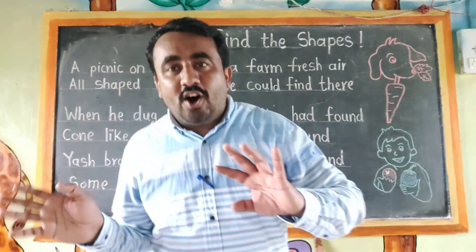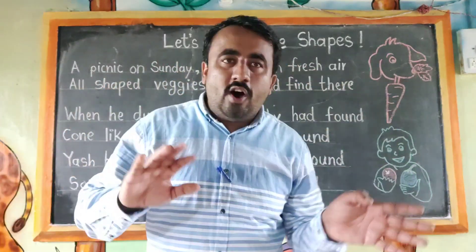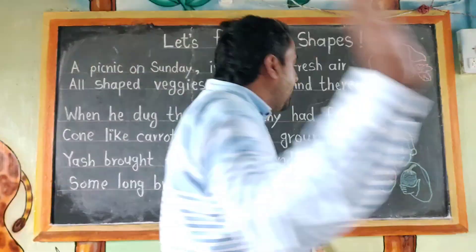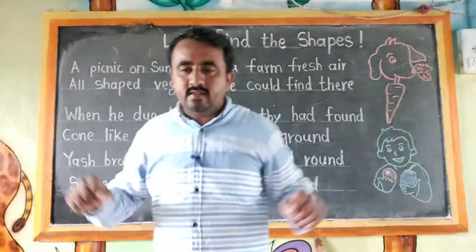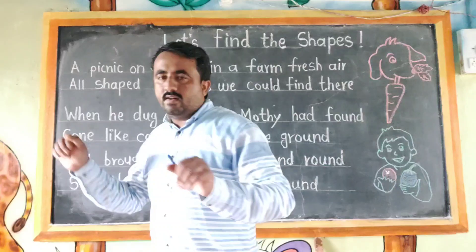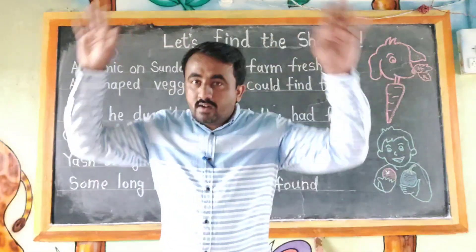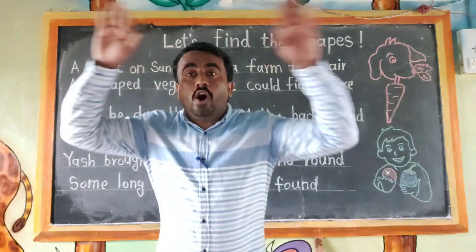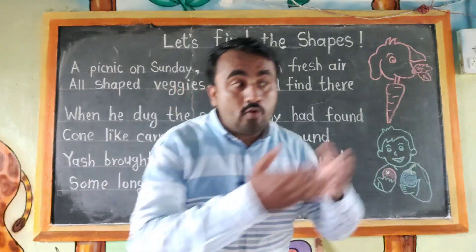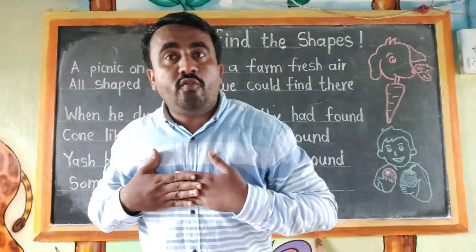A picnic on Sunday, a picnic on Sunday. In farm fresh air, in farm fresh air. All shaped wedges, all shaped wedges. We could found there.